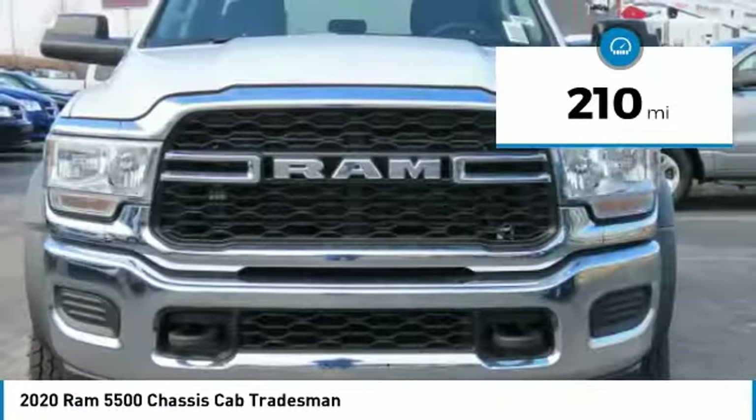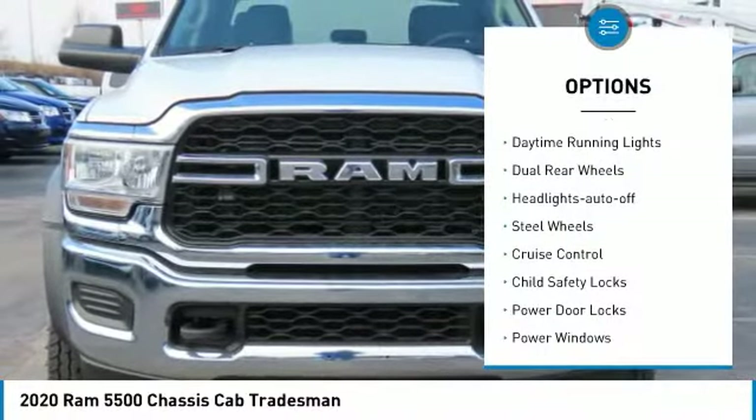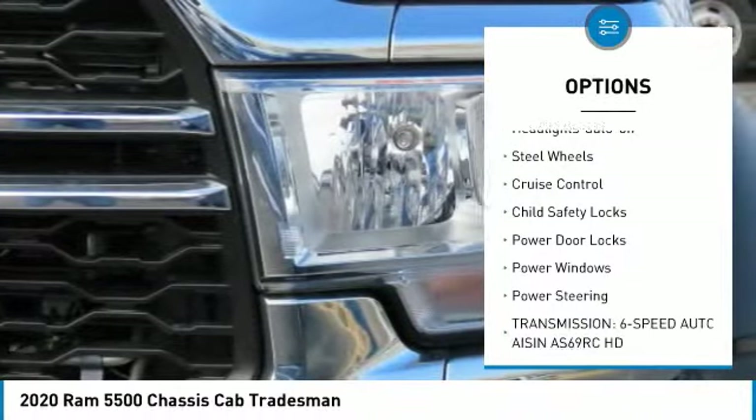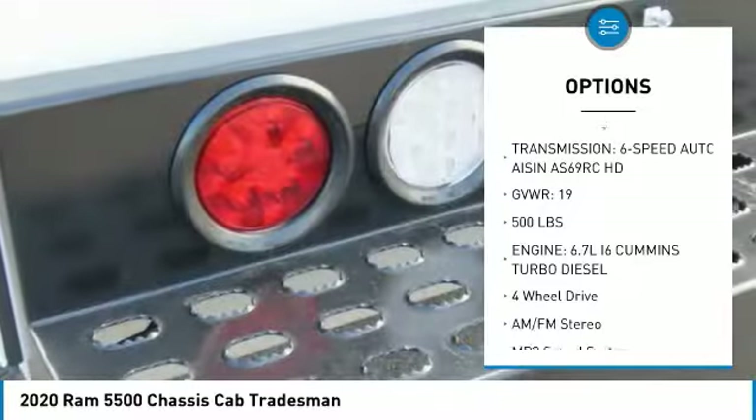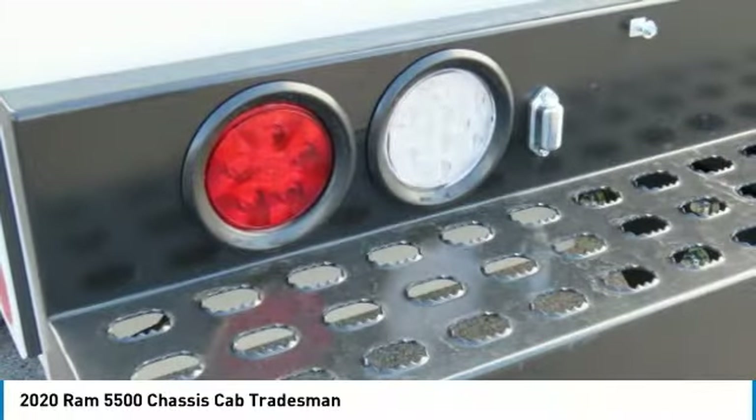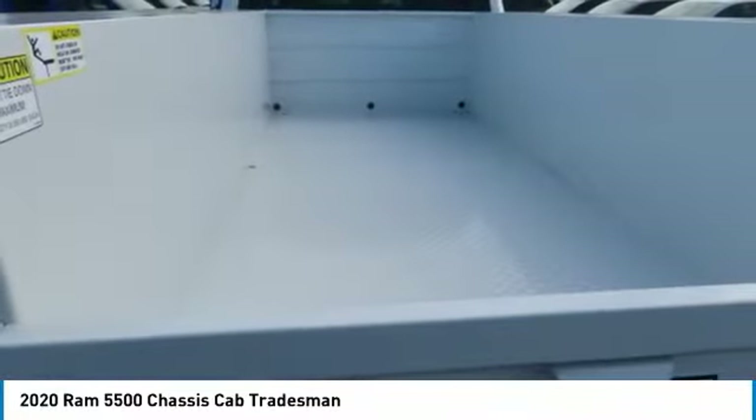Here are some of this vehicle's great options: traction control, daytime running lights, dual rear wheels, headlights auto off, steel wheels, cruise control, child safety locks, power door locks, power windows, and power steering.